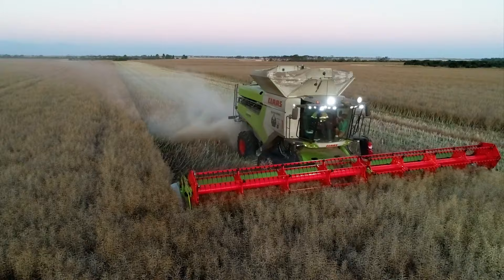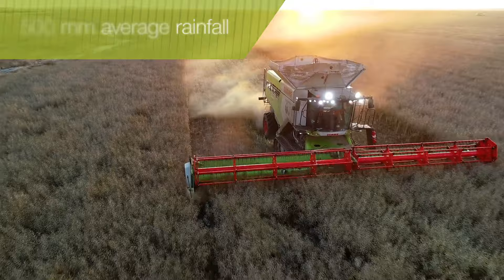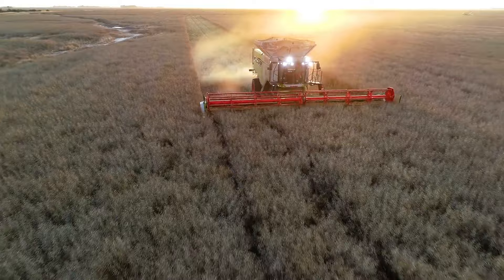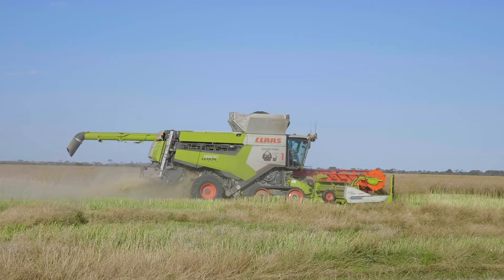That extra horsepower is enough to thwart what John calls the Esperance Equaliser. While the Esperance region is blessed with an average rainfall of 500 millimetres throughout the growing season, this also brings high winds and heavy storms that can decimate crops. The Esperance Equaliser can downgrade your quality by as much as $100 a tonne. In canola, I had a wind event two years ago that took off a tonne to the hectare — I was harvesting the same paddock one day, and the next day I came back and there was a tonne to the hectare left.